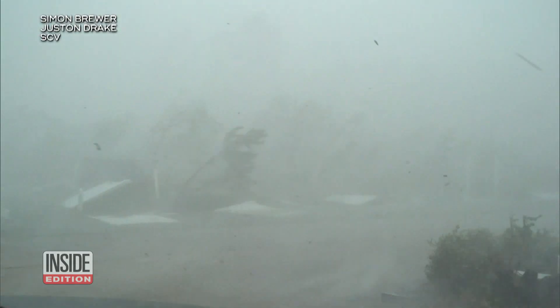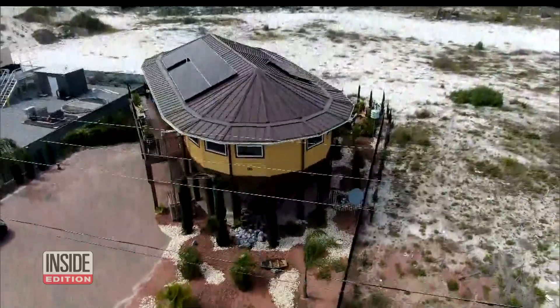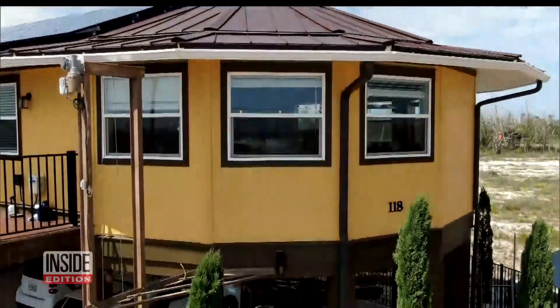What could survive 140 miles per hour winds? This house can. It was actually designed to remain intact during a hurricane.